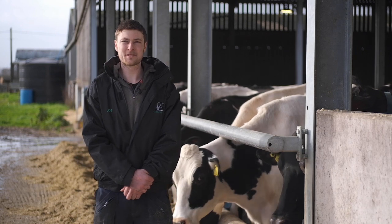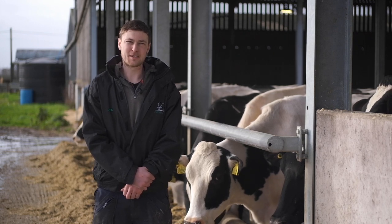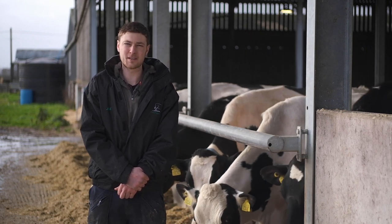My parents came to Carboners Farm as tenant farmers over 30 years ago. The farm then was 140 acres and they came here with 80 cows. I myself came home 10 years ago, in which time we've grown cow numbers and taken on more land as the opportunities have come up.